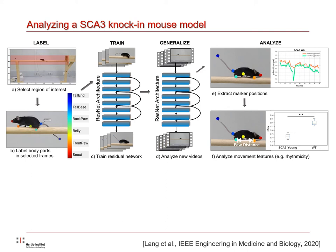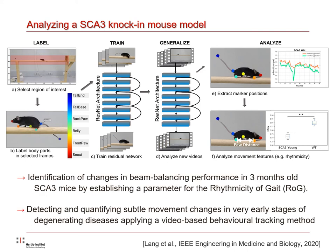Extracting the marker trajectories of the front and back paw from the trained neural network, we could already distinguish nine-month-old SCA3 mice from wild type mice by looking at the occurrence of paw faults or slips. By introducing a new parameter to quantify the arrhythmicity of gait — the ROG — we found a significantly lower ROG in nine-month-old SCA3 mice compared to wild types. Interestingly, we also found a significantly lower ROG in just three-month-old SCA3 mice compared to wild types, identifying changes in beam balancing performance where pure visual inspection did not reveal any abnormalities.